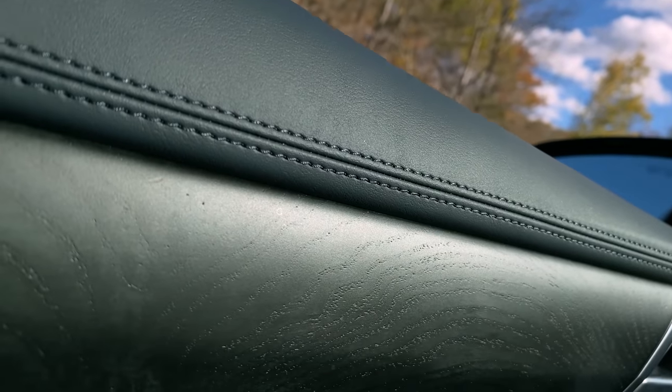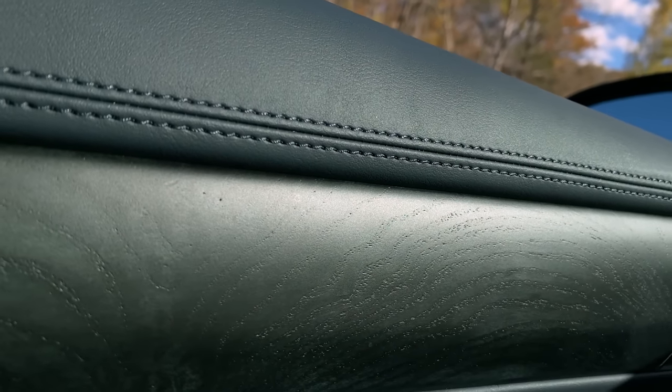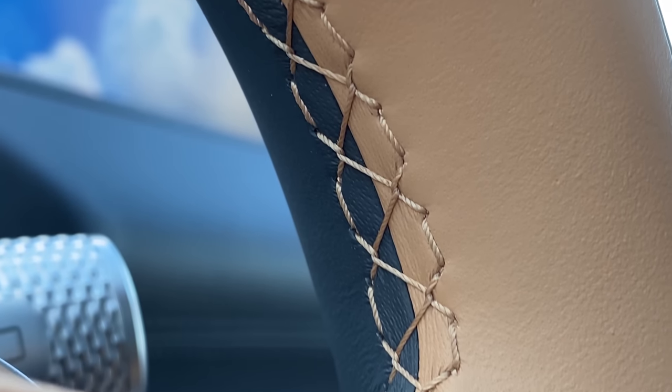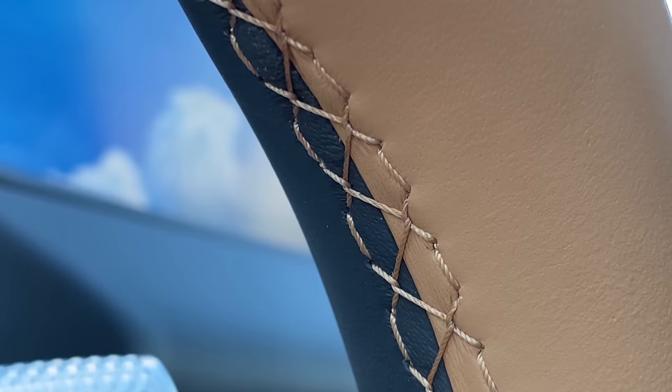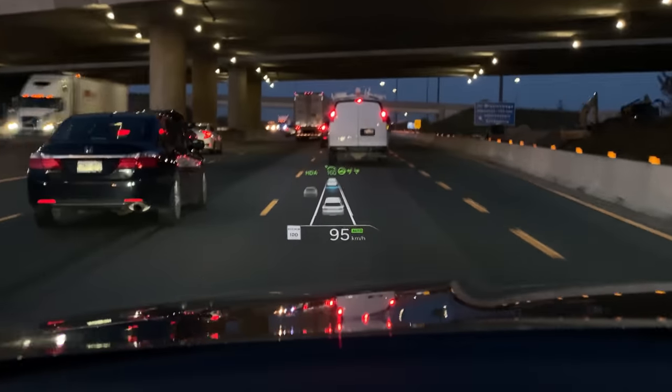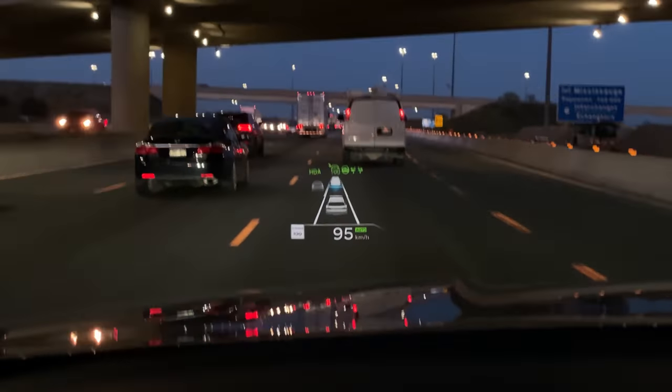Our Genesis rep said everything in here that looks like wood is real wood, and anything that looks like leather is real leather. I'd hope so at this price point, but it's nice to get confirmation — when you look at a Lincoln, I'm not 100% convinced. This has the perfect size head-up display with the perfect amount of information. When using it for highway driving assist, the amount of information you get is spectacular.